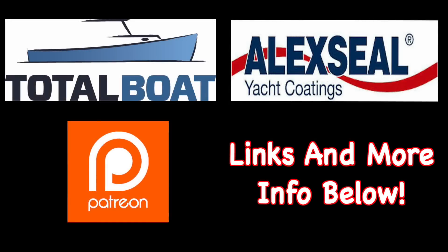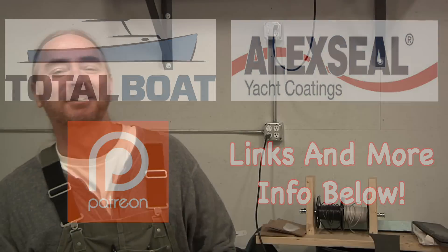Boatworks Today is sponsored by Total Boat and Lexile Yacht Coatings, as well as supported by the generosity from the beautiful folks over on Patreon. Thank you so much. Welcome back to the shop, everybody. Hope you're all having a fantastic week. Hope you had an awesome Easter as well. My name is Andy with Boatworks Today, and this week it got turned on its head a little bit.